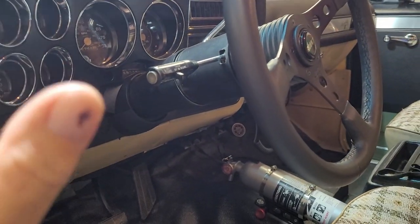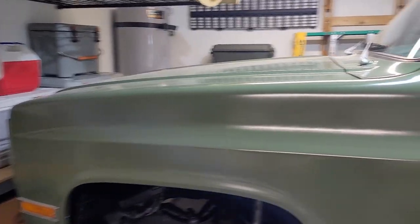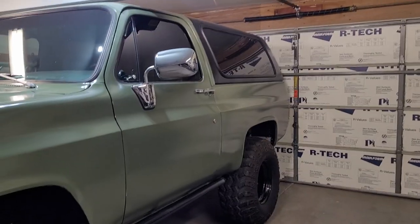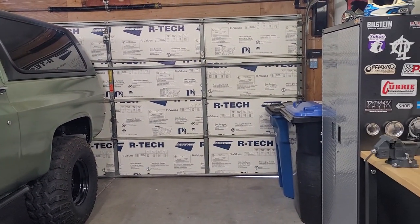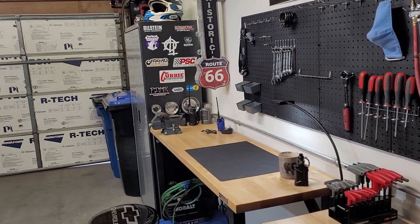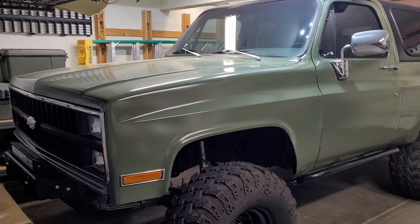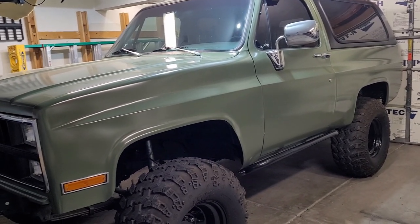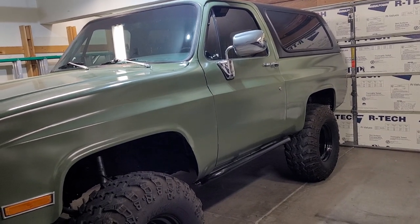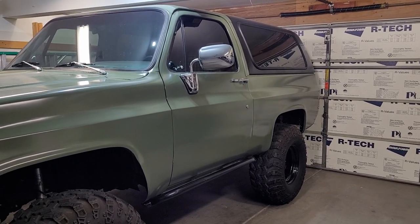Between the new seats, the cage, and the dash — I think I'm going to call this project done. The only other thing I'll do down the road is an Atlas transfer case, and I know there's probably a four-to-five month wait on that right now. Parts are just insanely back-ordered. Once the seats, dash, and cage are done, I'm going to make an update video on all of those things.